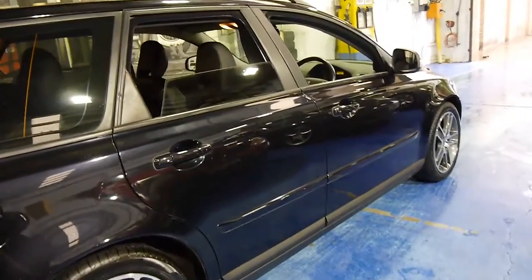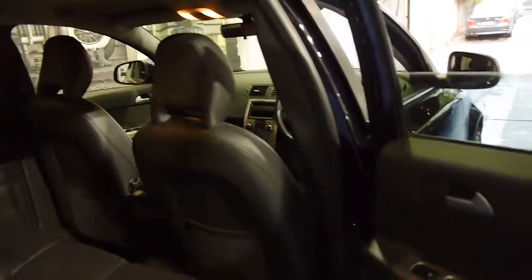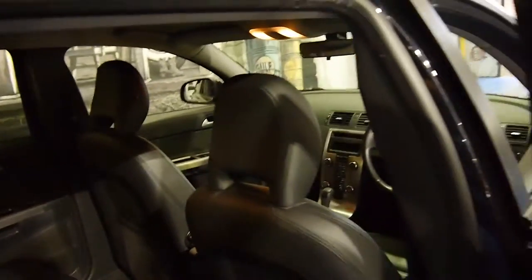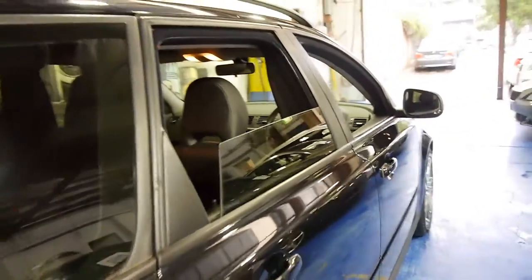Wagons generally are used as family cars. And if this has been a family car for the past five years, you'd expect there to be a few little marks and things on it. It's got tinted windows.